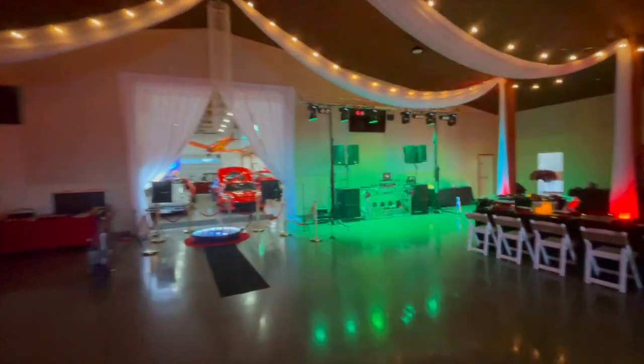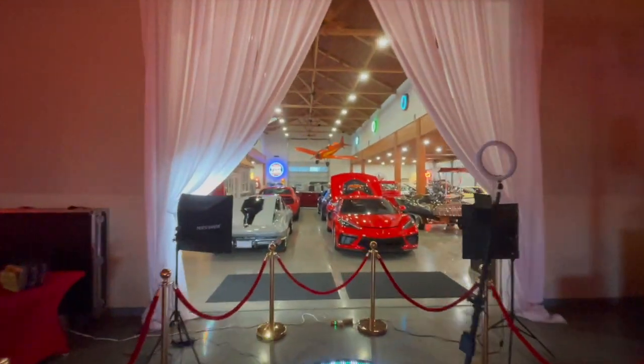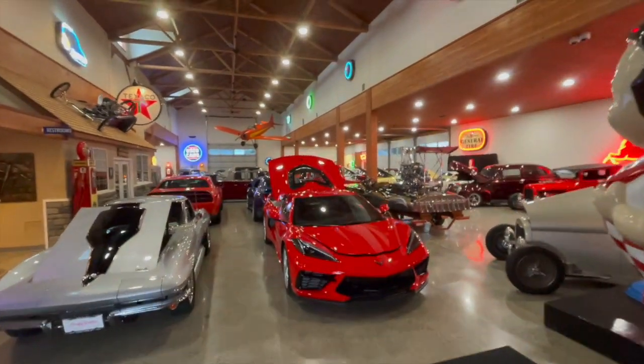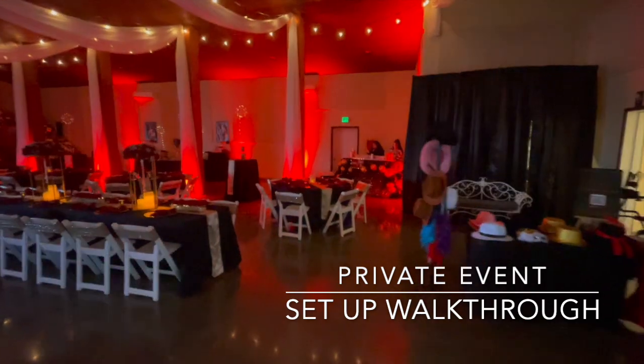Right now our lighting program is updating. We've got a photo booth out here — a 360 booth. We've got a beautiful view into the Auto Museum. This is an amazing venue. We've got bartenders, a bar in the corner over there, and another bar over here for mocktails.